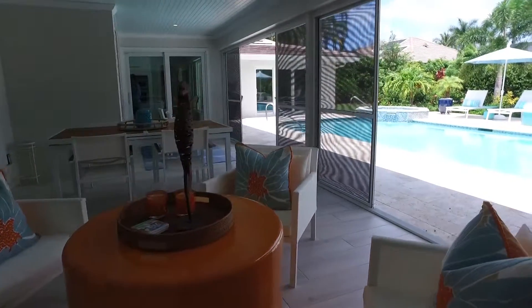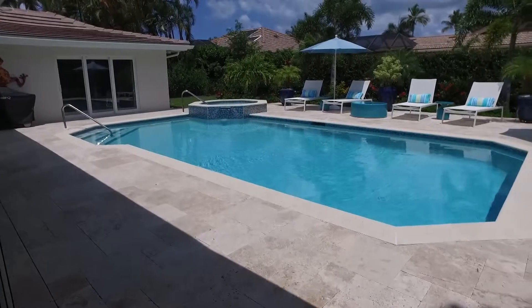If you're interested in learning more about this home, please call me at 239-450-5698. I would love to show it to you. My number is 239-450-5698. I hope to hear from you soon.